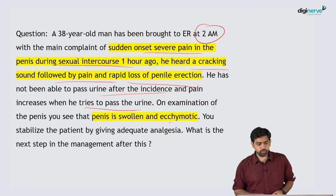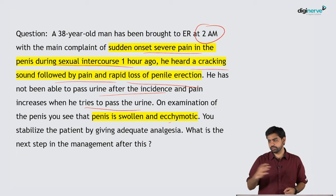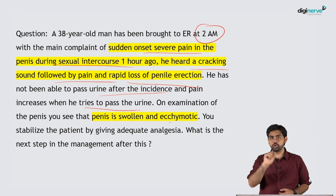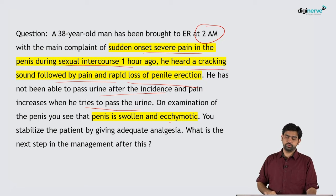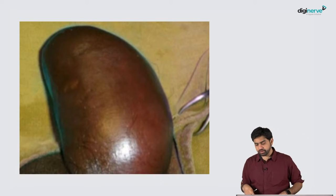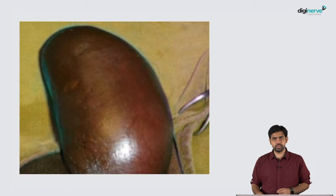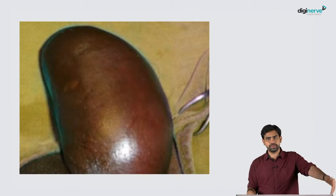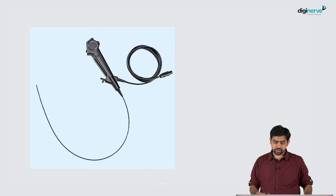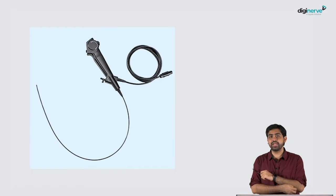If you recall the section on urethral injury, the first investigation we perform is an RGU — retrograde urethrogram. But over here, will you perform an RGU if you suspect a urethral injury? You have a patient with a penile fracture, which you cannot treat with medicines — you'll have to take this patient to the OT and operate.